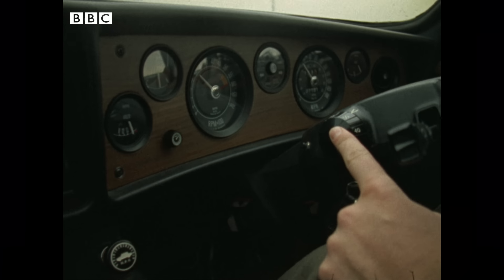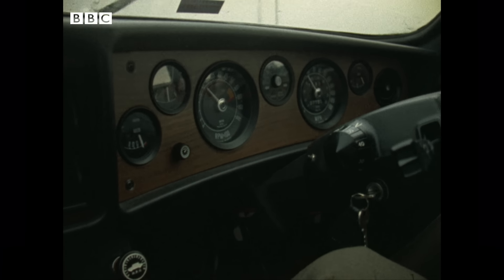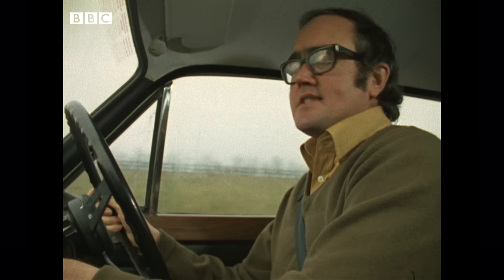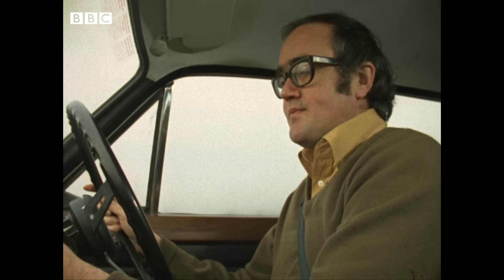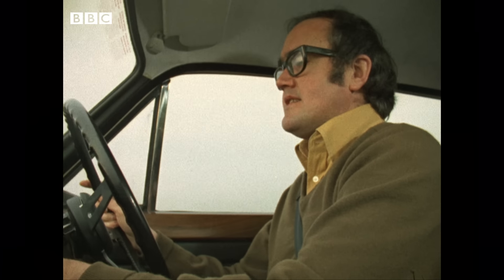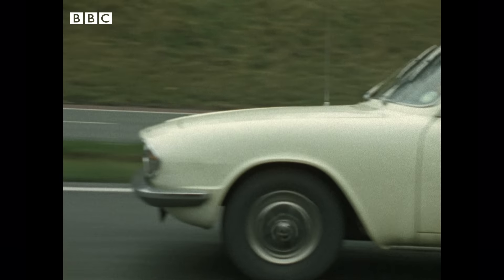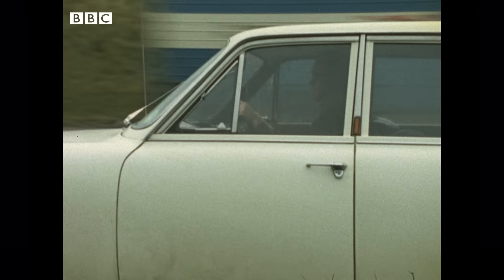Here on the steering column is a device called Auto Cruise that ought to take the anchor leg out of motorway driving. You simply set the speed you want to cruise at and activate the system, and sensors picking up information from the speedometer automatically control the accelerator independently of you. We're doing 60 — let me set 70 on it. I'll activate it, take my foot off the accelerator, and there she goes, up to 70. Now, as soon as you touch the brake, of course, the whole thing disengages, so it's perfectly safe.